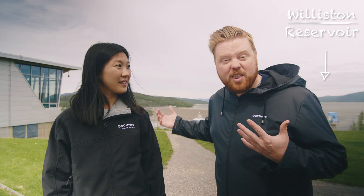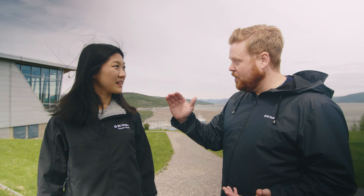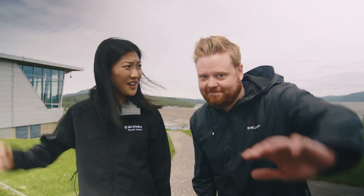With the Williston Reservoir behind us here, it's beautiful — all that water. We have to remember that water is what fuels our province. It's how we create all that clean energy that we love and benefit from. So I'm excited to explore the facility. Are you with me Jumin? Let's go check out the W.A.C. Bennett Dam. Let's go!